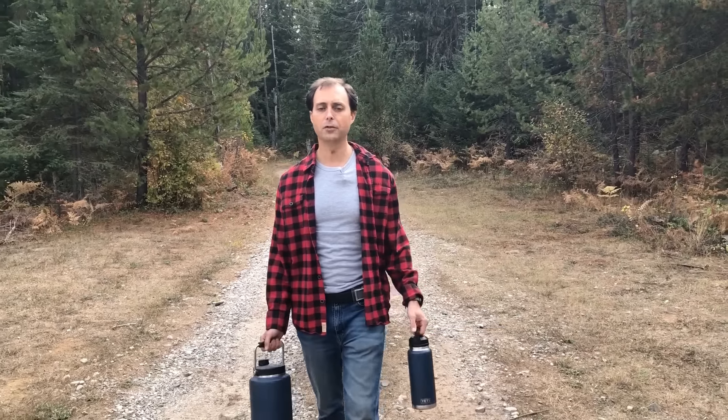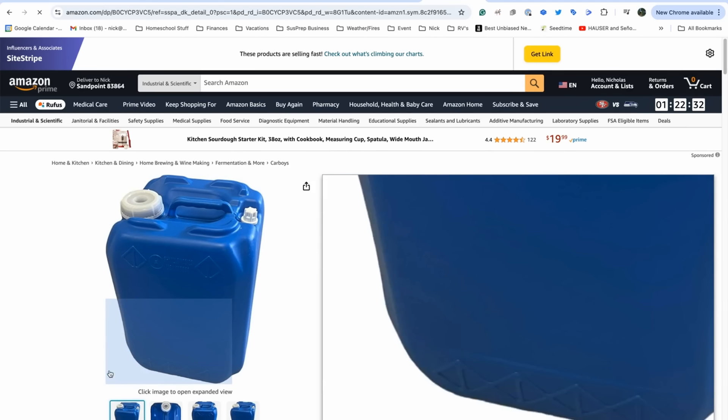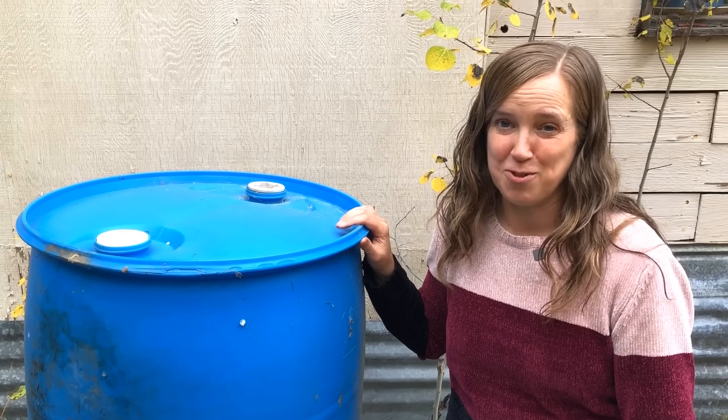The one drawback is that you wouldn't have containers that are easily refillable if you needed to go to a water source and bring water back home. This wouldn't be ideal for that. So in that kind of scenario it might not hurt to have one or two food-grade five-gallon containers ready for water storage.